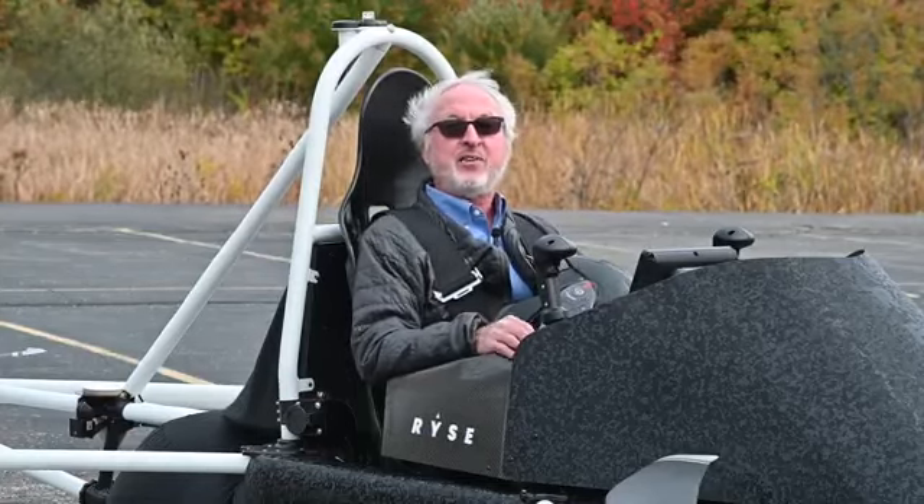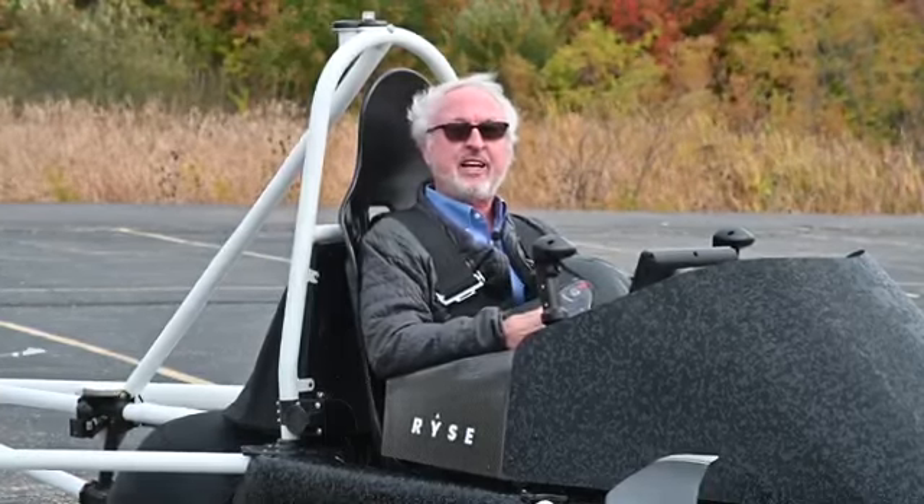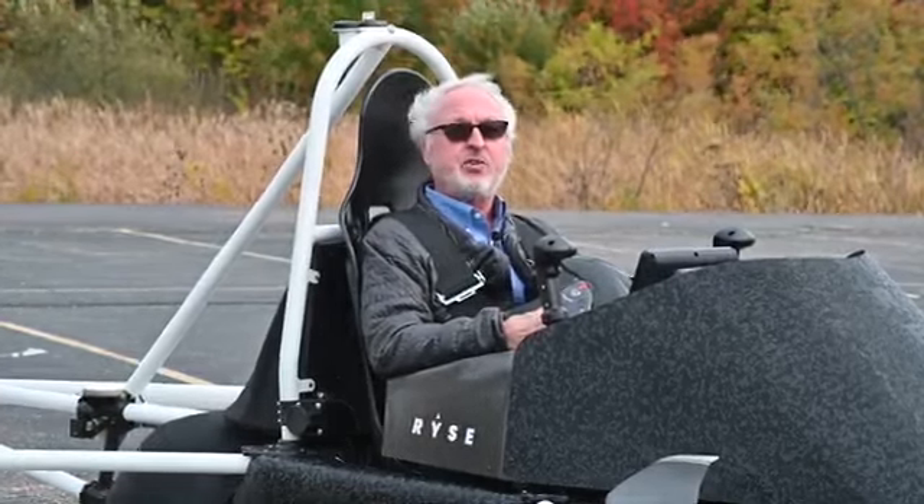This is Mason, Ohio. This is Rise Aero. We're a little bit outside of Cincinnati, and this is the future of personal air vehicles.